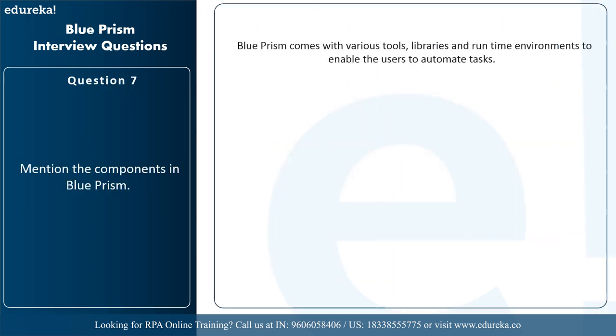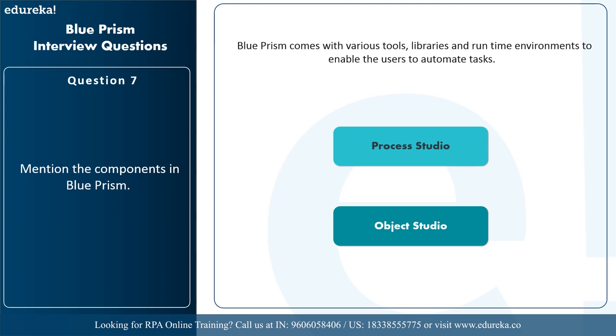The next question is: mention the components in Blue Prism. Blue Prism comes with various tools, libraries, and runtime environments. The two main components are the process studio and the object studio. The process studio is the area where process diagrams are created, offering features such as business logic, object calls, control loops, and variables — each process has a main page which gets executed first. The object studio is used to communicate with external applications and is where visual business objects are created. One business object provides an interface with only one external application, and each object studio has two default pages organized as a flat group.